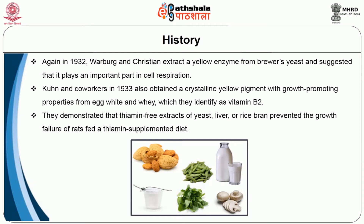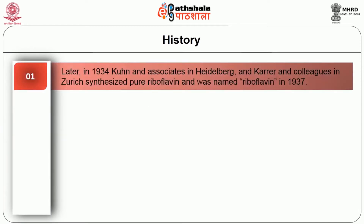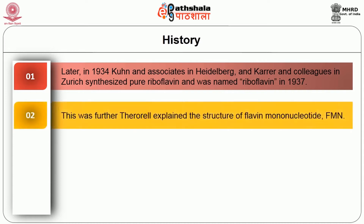They demonstrated that thiamine-free extracts of yeast, liver, or rice bran prevented the growth failure of rats fed a thiamine-supplemented diet. Later in 1934, Kuhn and associates in Heidelberg and Karrer and colleagues in Zurich synthesized pure riboflavin, and it was named riboflavin in 1937.